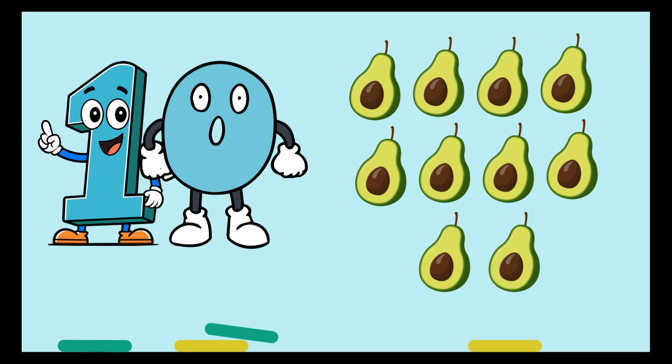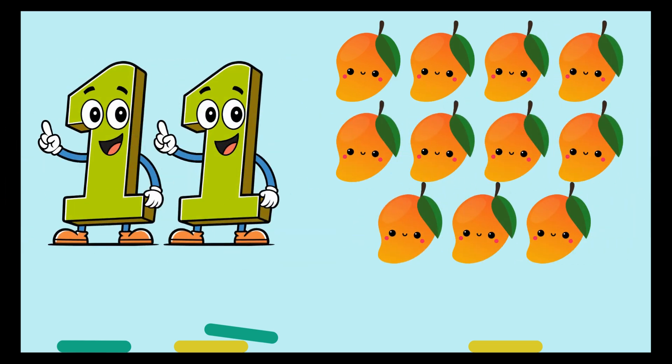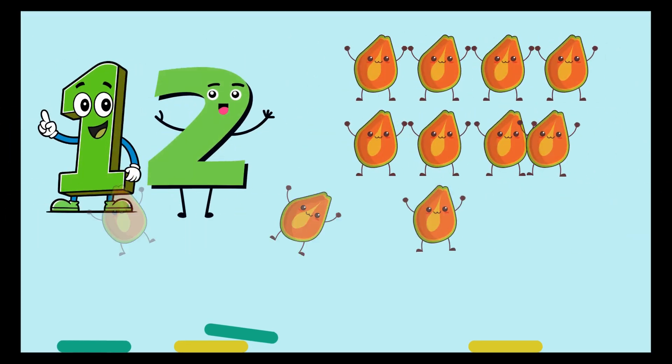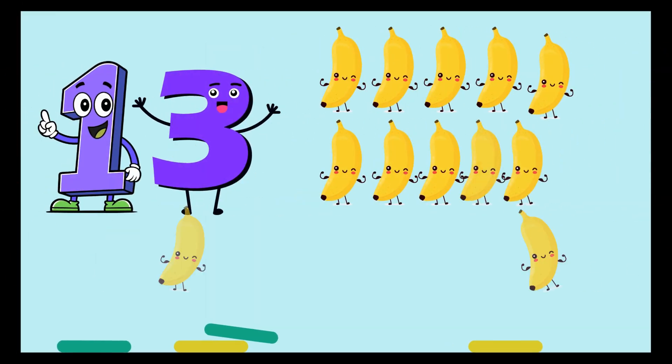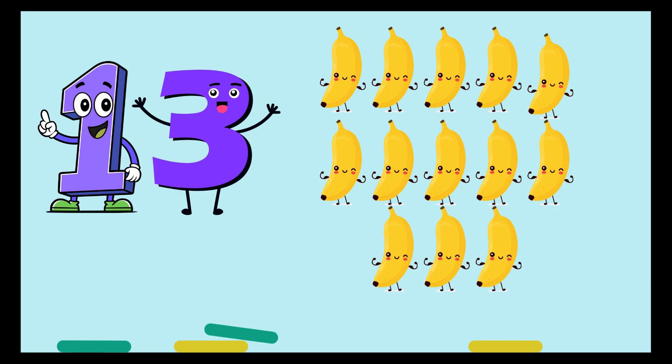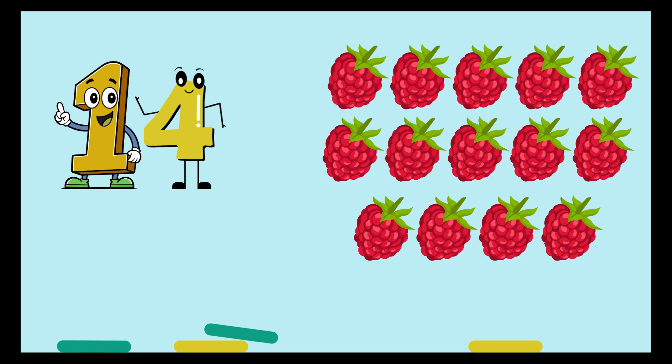We are halfway, everybody. Eleven, eleven mangoes. Twelve, twelve papayas. Thirteen, thirteen bananas. Fourteen, fourteen raspberries.